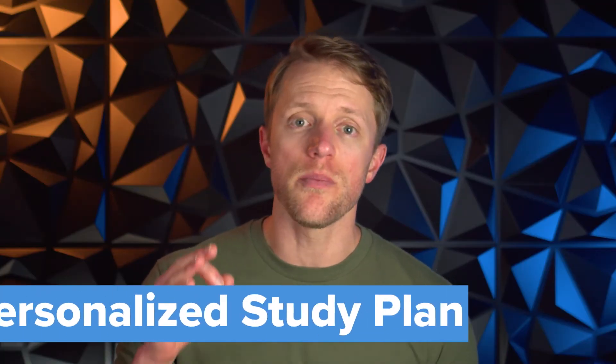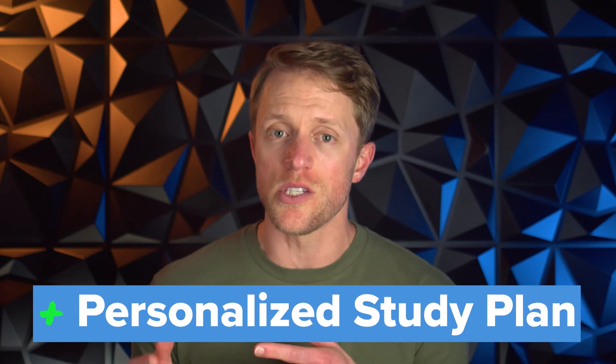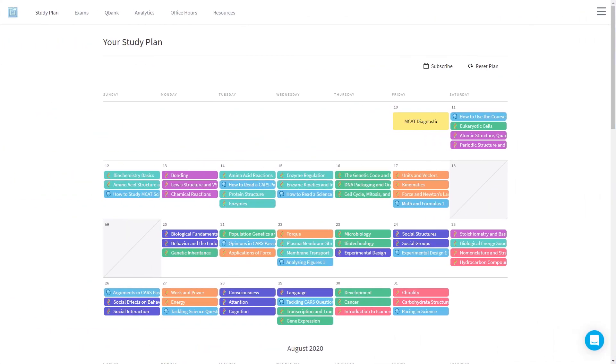My third pro is the personalized study planner. Your study plan is really important to your daily study — it's essentially your roadmap for what to study and when. I personally like this because it's tailored to your personal schedule. It has a nice rainbow color-coding that's great for detail-oriented minds, and it's interactive so you can freely move your daily tasks around by dragging and dropping them as needed. Just a really helpful feature.